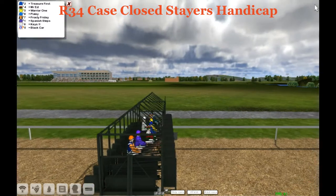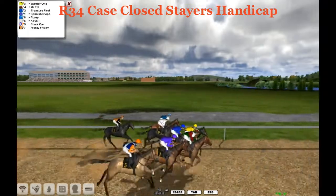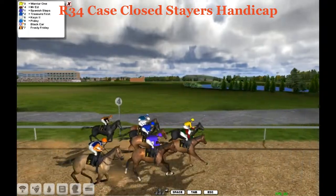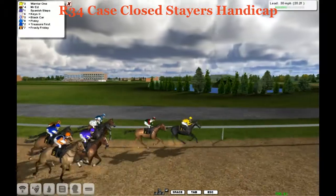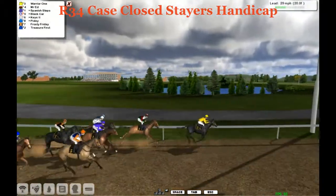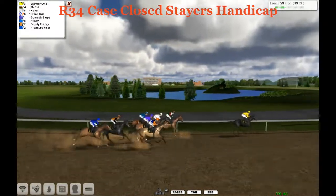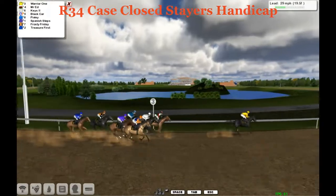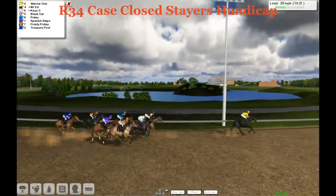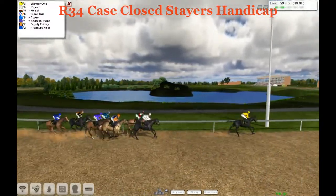They're in line and they're off in the Case Closed Stairs Handicap. Way early and leading us into the far turn for the first time is Warrior 1. Mr. Ed going to sit back in 2nd, then Spanish Steps in 3rd. Behind them on the outside is Black Car and Keys in between horses. Then it's Pixley, and now Spanish Steps dropping back to Frosty Friday, and then Treasurer First is the back marker.